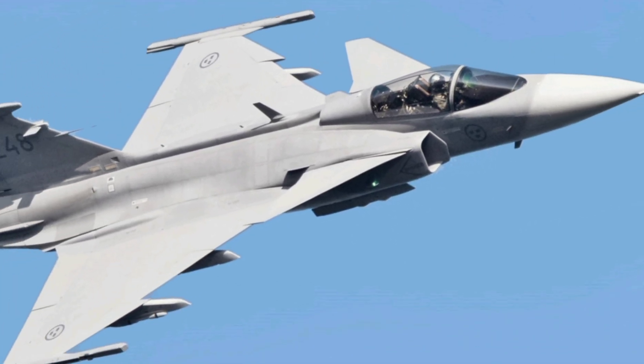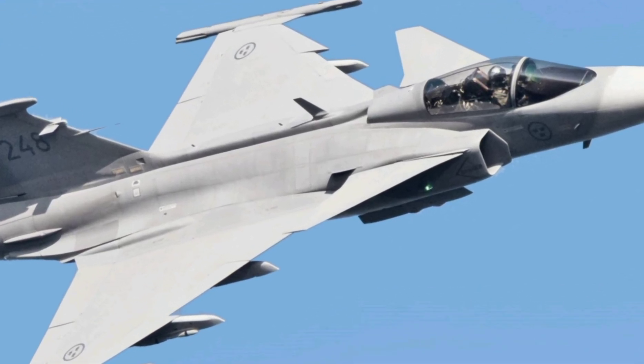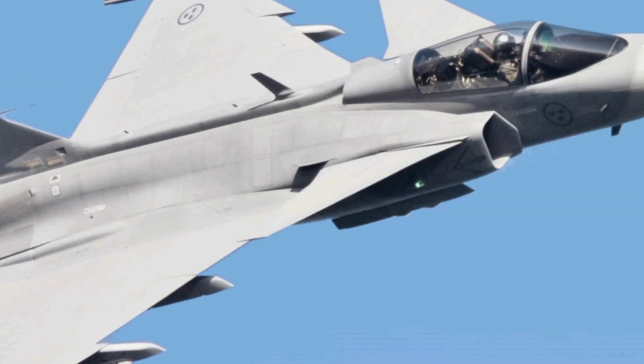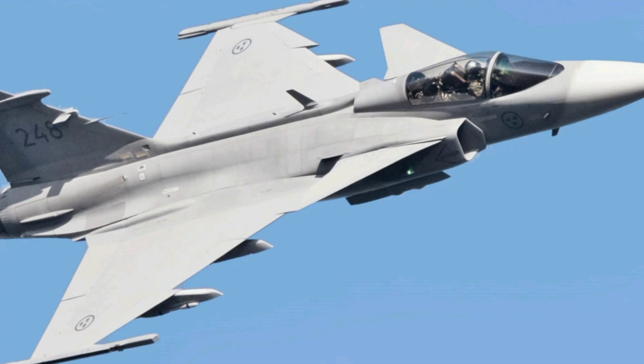Born from Sweden's rich aerospace legacy, the Gripen is not just another 4.5 generation fighter — it's a bold evolution. Developed by Saab, the E and F variants are the latest and most advanced in the Gripen family, taking multi-role performance to a whole new level.